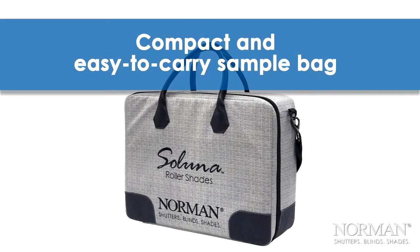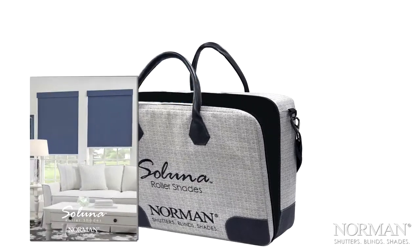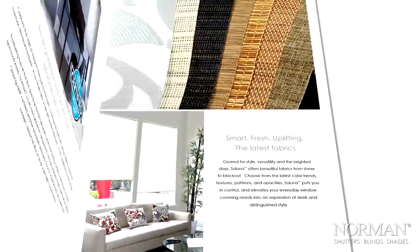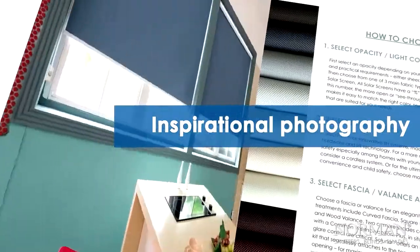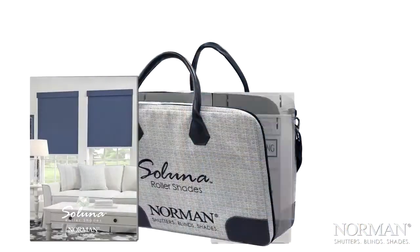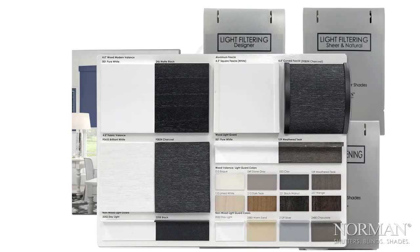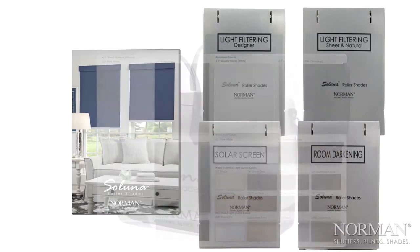Whether you're new to Saluna or a seasoned pro, the chic new carryall contains everything you need. Featuring a full color choosing guide with inspiring photography, helpful diagrams, and information on all lift systems and accessories. Four elegant product portfolios that contain all fabrics, and an updated display board with top treatments and light guard options ready at your fingertips.